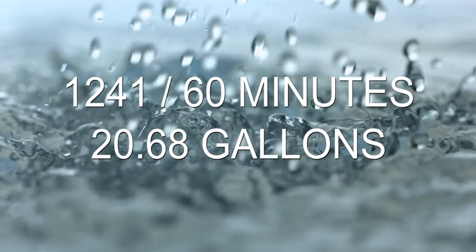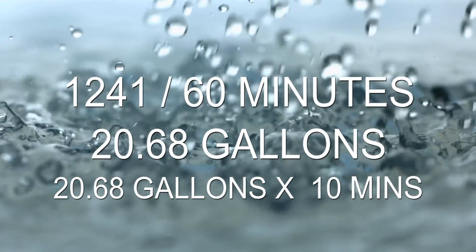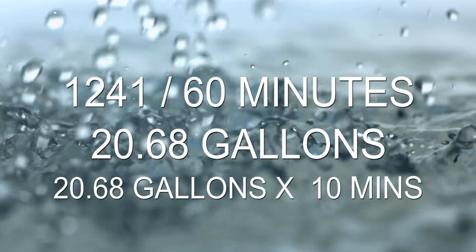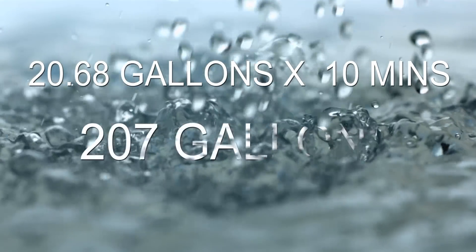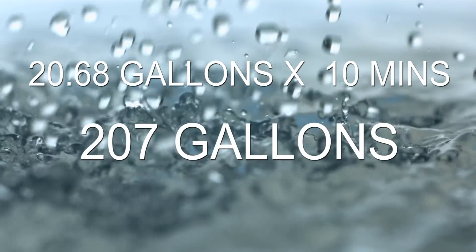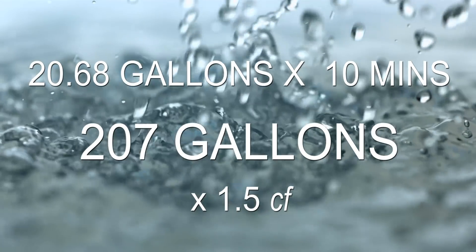Referring back to our timing requirements, if we wanted to have 10 minutes of feed water available, we would multiply this figure by 10 minutes. This calculation tells us that we need right at 207 gallons of feed water for this 300 horsepower boiler. We would then add a safety factor and would conclude that a 300 gallon tank would be sufficient for this boiler size.